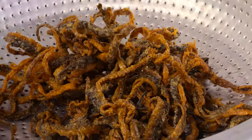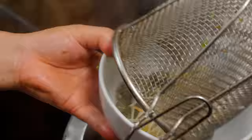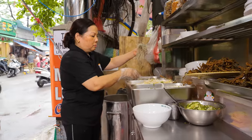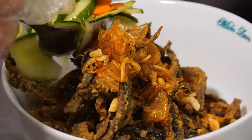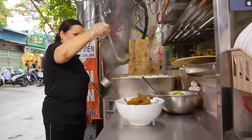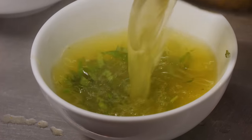With our eel transformation complete, it's time to bring this all together. Blanched cellophane noodles and veggies are added to a bowl. Cellophane noodles are made of arrowroot — an underground root found in the mountains. Add MSG, soy sauce, the fried eel, roasted peanuts, fried shallots, and cucumber — but no cucumber for me. On the side of our dry noodles, a rich pork bone broth. Time to dig in.